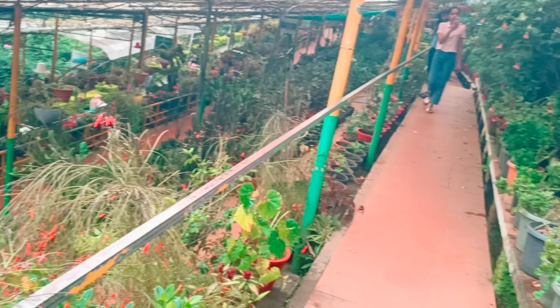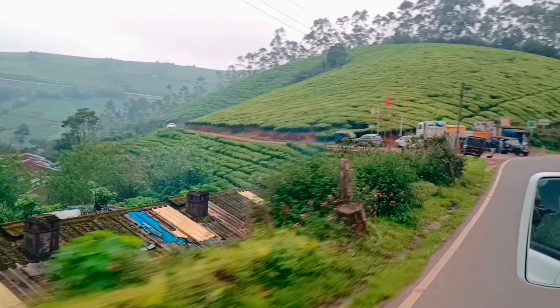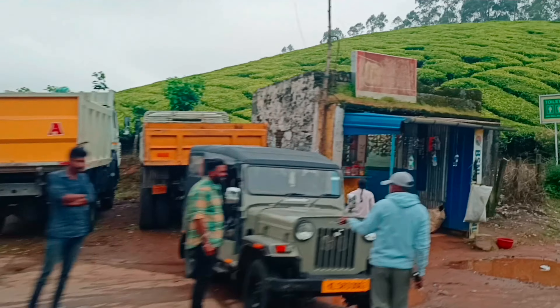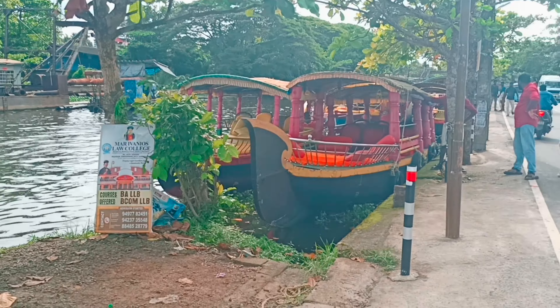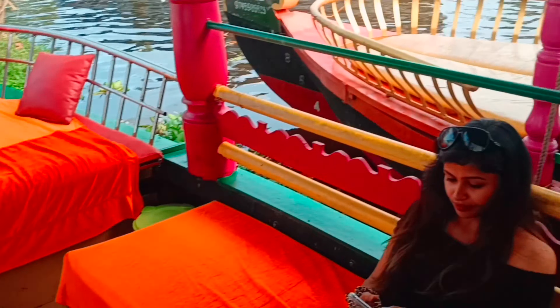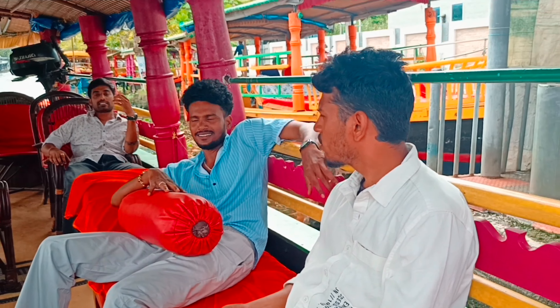There are a lot of waterfalls here. We are going to go to the hotel and start breakfast in the morning. Then we are going to start the backwater boat ride for two hours.